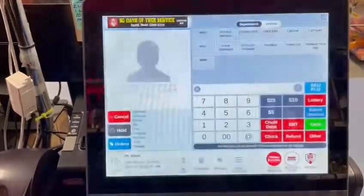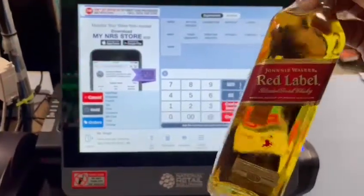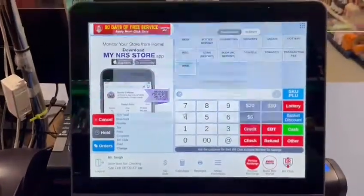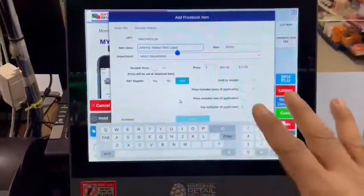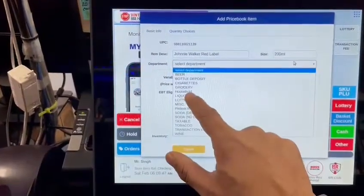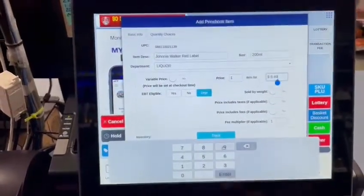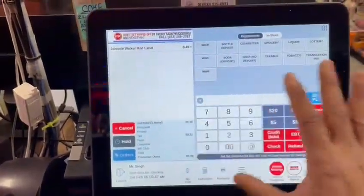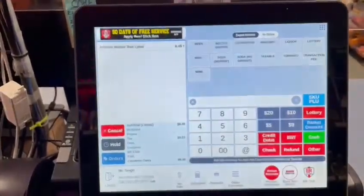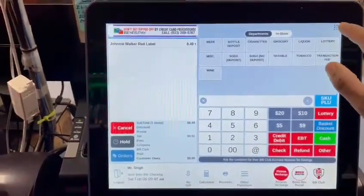Let's cancel this. Now this bottle is not programmed in my system, but I'm going to demonstrate a strong power of this system. If I scan this bottle — because the system is connected to the cloud — it knows what I just scanned. I didn't type anything, it's already there. I just choose the liquor department and enter the price; this bottle sells for $8.49. I confirm that and it's now added in my system — no typing involved, because it's on the cloud and it retrieves all the information from the UPC codes.